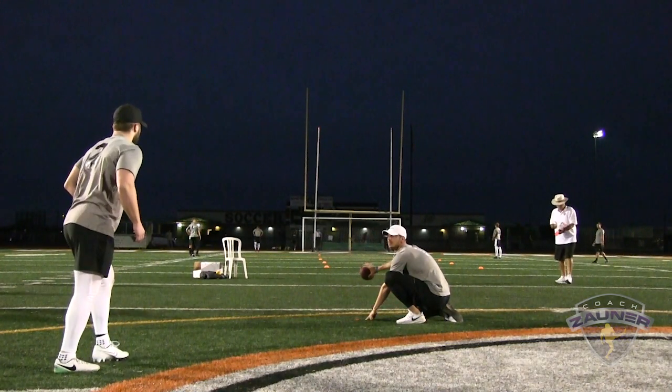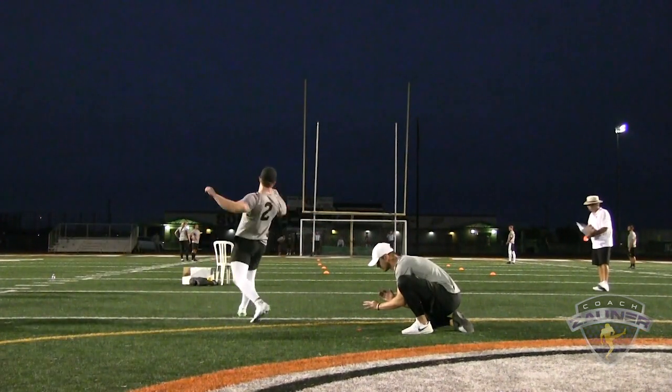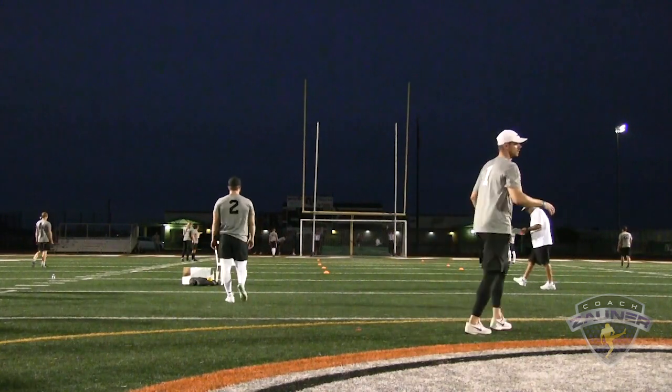Kicker number two, 51 yard field goal, bonus field goal. Alright, that's good.